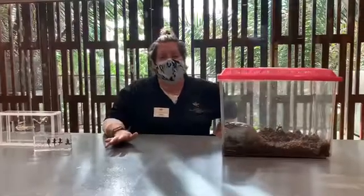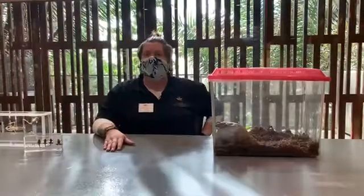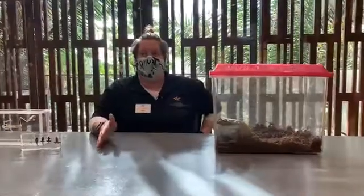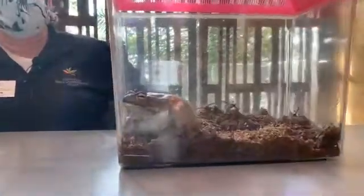As usual, if you have any questions during my talk, please feel free to type them in the comments, and we'll do our best to get to them during our talk. The Colorado River toad may or may not be a toad you've heard of before, but it is a toad you should know about because they are North America's largest toad.